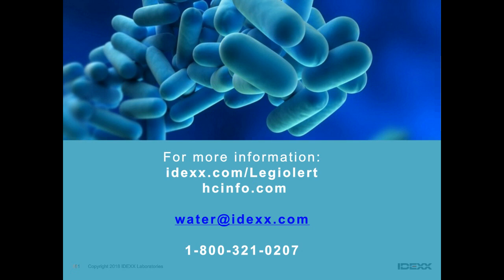Another question for Patsy: what accreditation is available in Canada? Most of the world outside the United States utilizes ISO 17025 as the basis for environmental laboratory accreditation. There are assessing bodies available to accredit laboratories to ISO 17025 in Canada, and we can help provide contacts if needed.